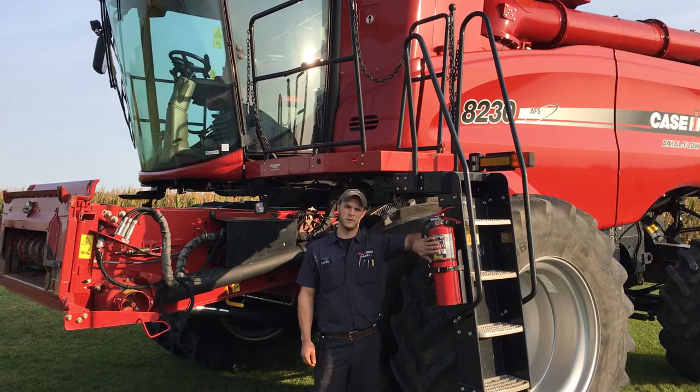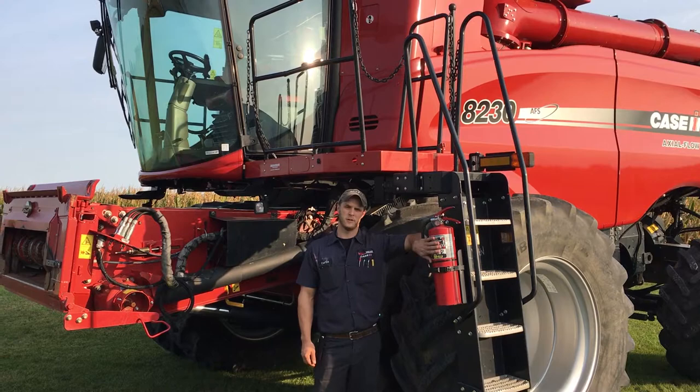A couple of safety tips on your flagship combine: double check as you climb your ladder each morning to make sure your gauge is full on your fire hydrant, just in case of a thermal event.